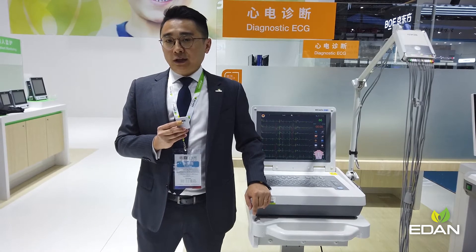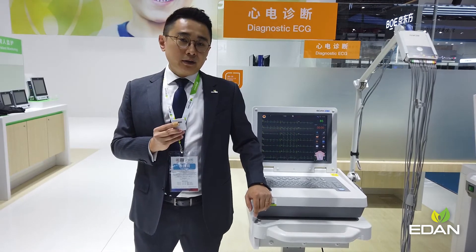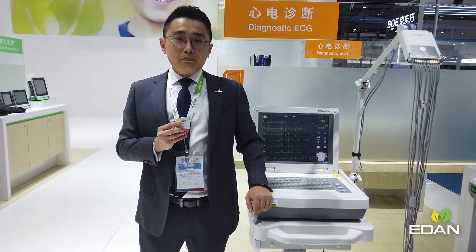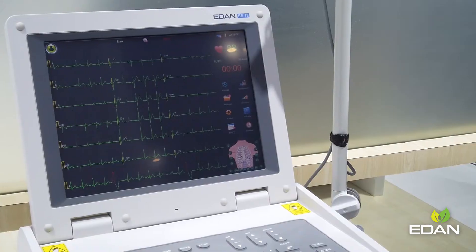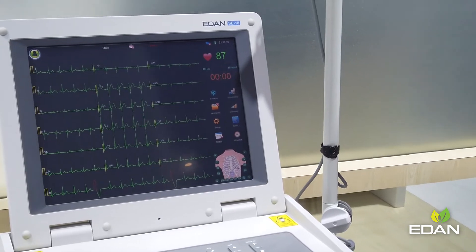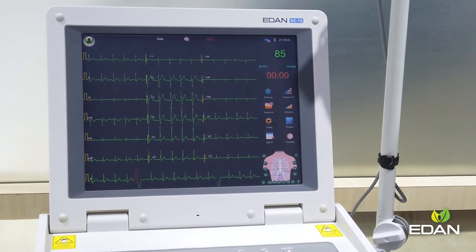These days, the EDEN SE18 introduces an 18-lead examination, providing a much more comprehensive diagnosis for MI patients. The 15-inch touchscreen of the SE18 offers a clear view of the ECG traces.